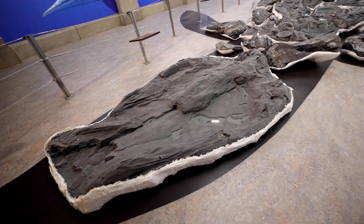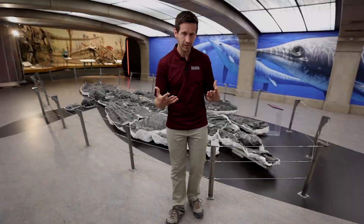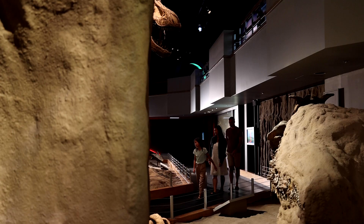This is Shonosaurus sicaniensis, the largest marine reptile ever found. It's an ichthyosaur, which is an aquatic marine reptile with a dolphin-like body.